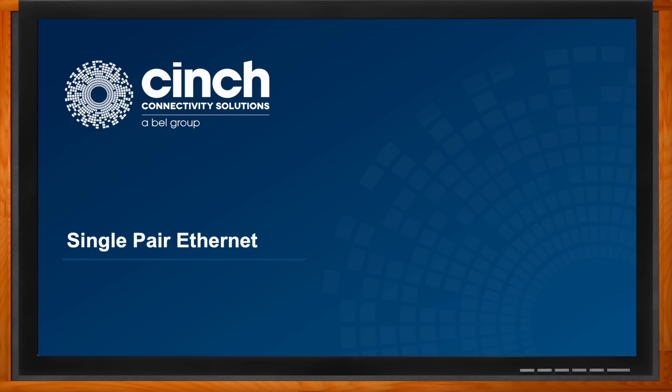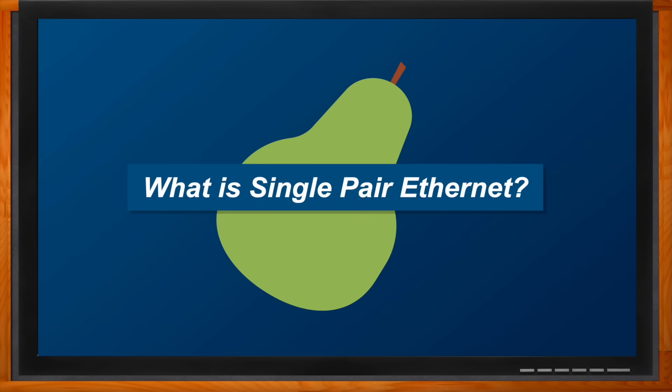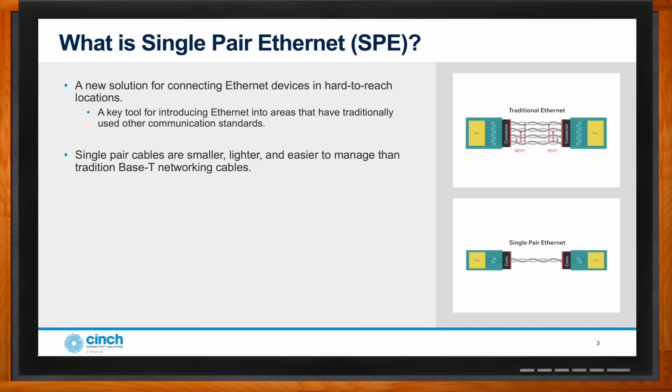So we're talking all about single pair ethernet — but first, Tim, what exactly is it? Single pair ethernet, also known as SPE, is a new solution for connecting ethernet devices especially in hard-to-reach places. It's a key tool for introducing ethernet into places that have traditionally used standard ethernet or other communication standards. SPE is smaller, lighter, and easier to manage than traditional base-T networking cables.